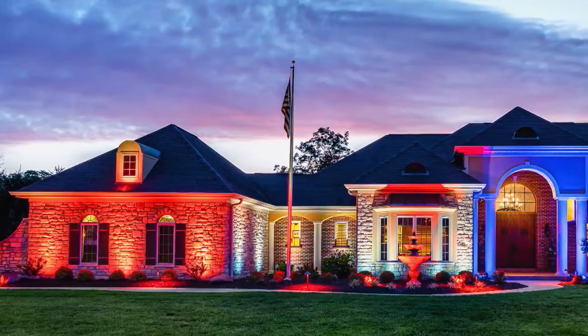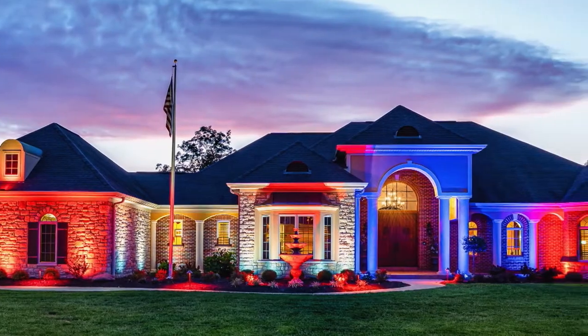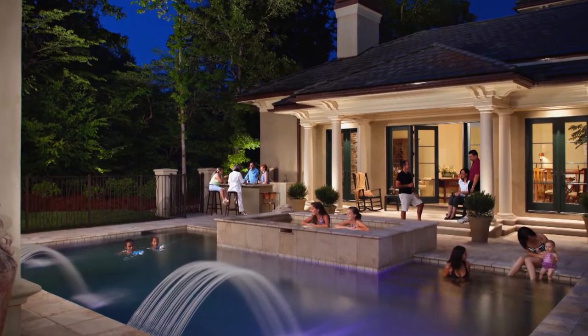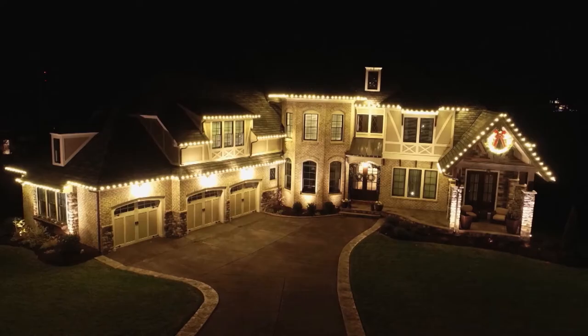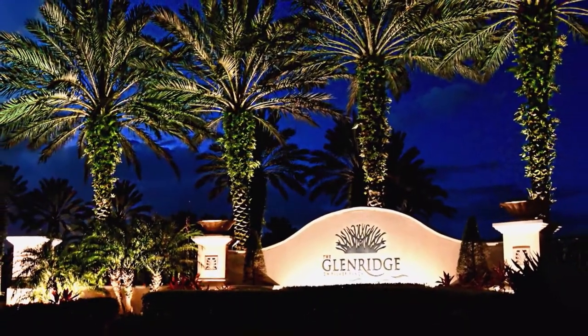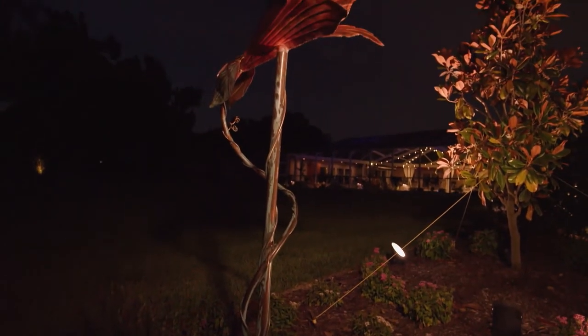Whether it's a special occasion or the celebration of a lifetime, with lighting like this every day is a staycation. While we're a full-service landscape lighting company, we also offer other services such as holiday lighting and commercial lighting, so we can light up pretty much any property with different types of lighting as well.